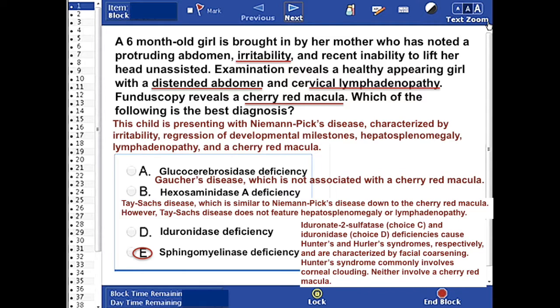Hexosaminidase A deficiency is responsible for Tay-Sachs disease, which is similar to Niemann-Pick disease down to the cherry red macula. However, Tay-Sachs disease does not feature hepatosplenomegaly or lymphadenopathy.